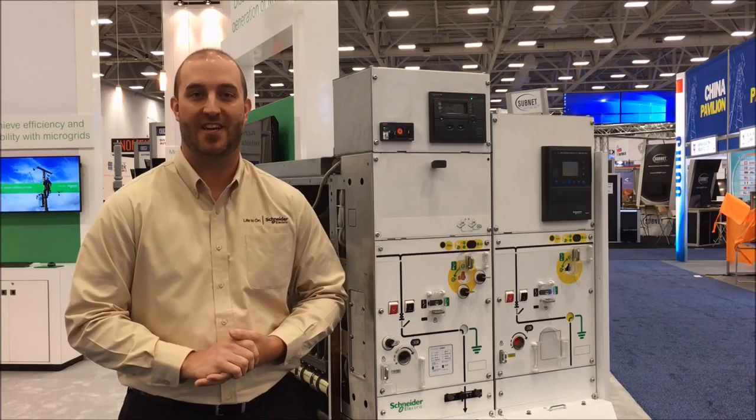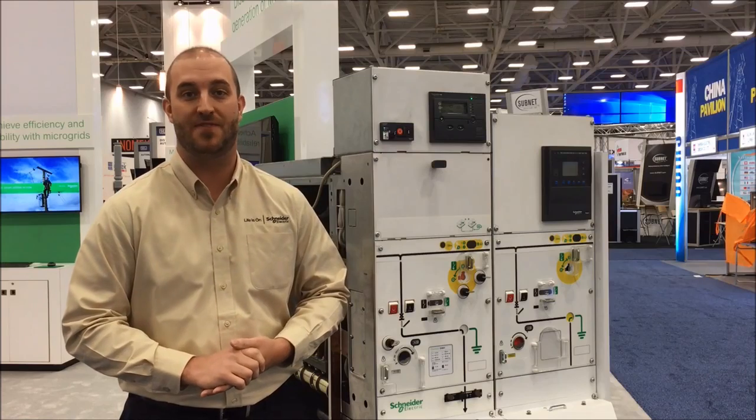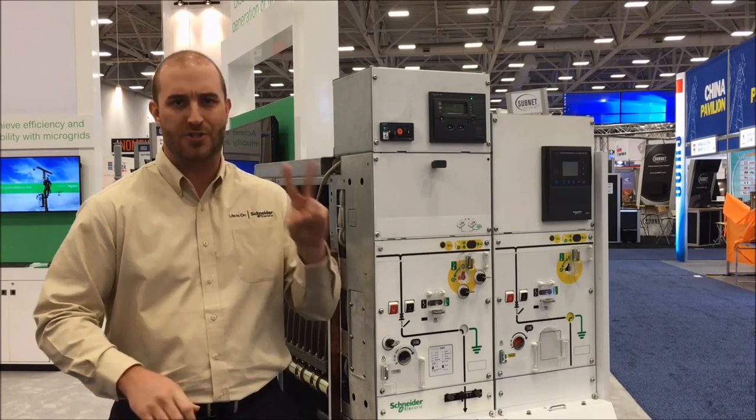Hi, I'm Joe Richer with Schneider Electric, and I'm pleased to introduce to you our new medium voltage switchgear, PrimSET. Optimized for applications up to 15 kV and 1200 amps of continuous current, PrimSET features the innovative shielded solid insulation system, or 2SIS.